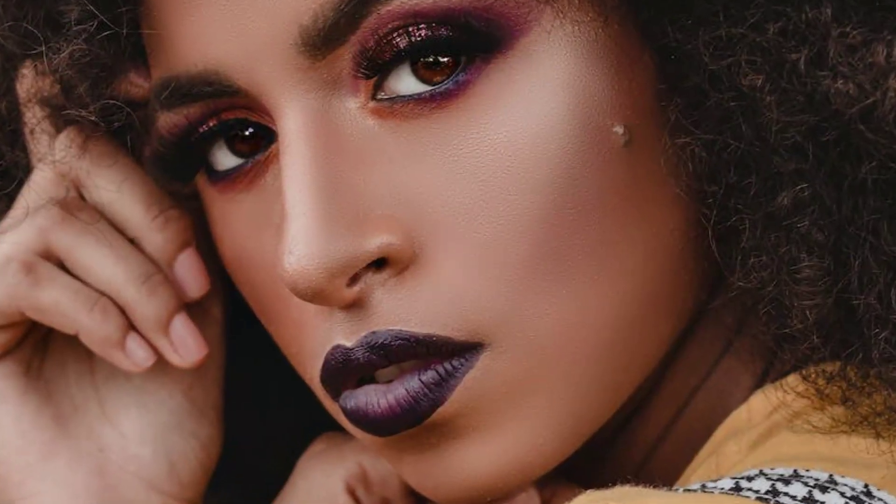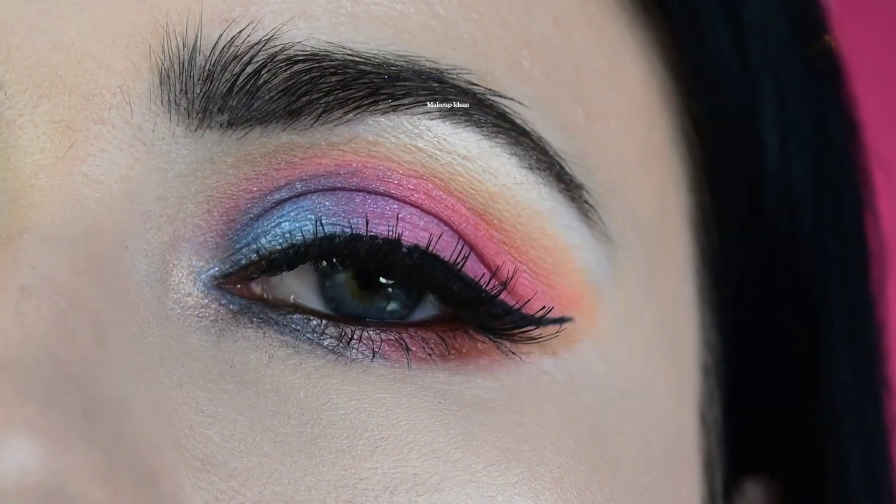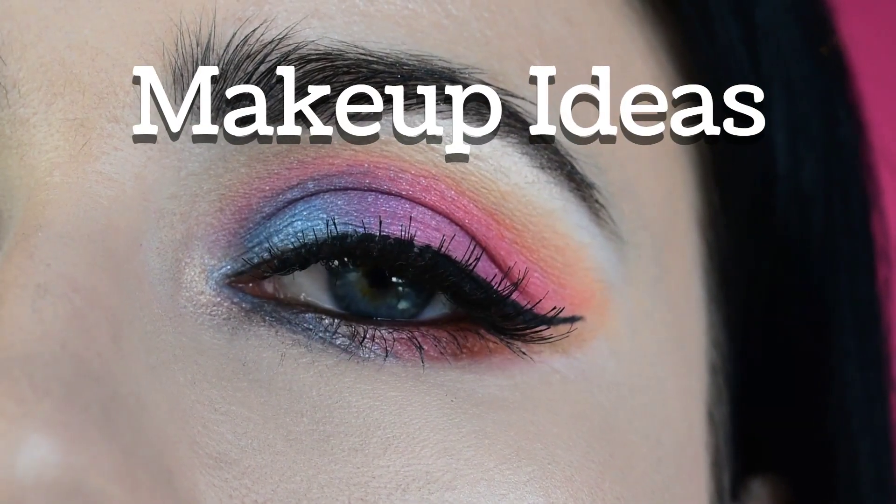Unleash your inner beauty guru. From sultry smoky eyes to fresh-faced natural looks, get inspired with these captivating makeup ideas that'll take your style to the next level. Here are some makeup looks that are guaranteed to turn heads.